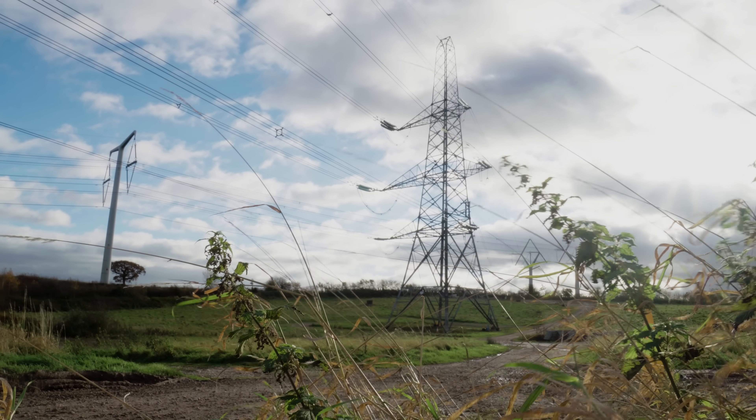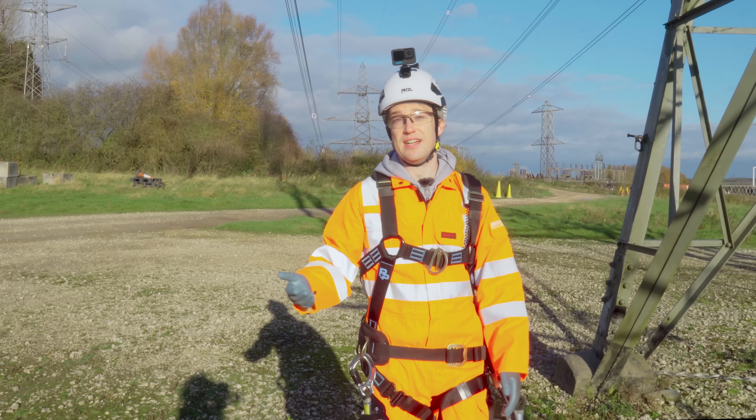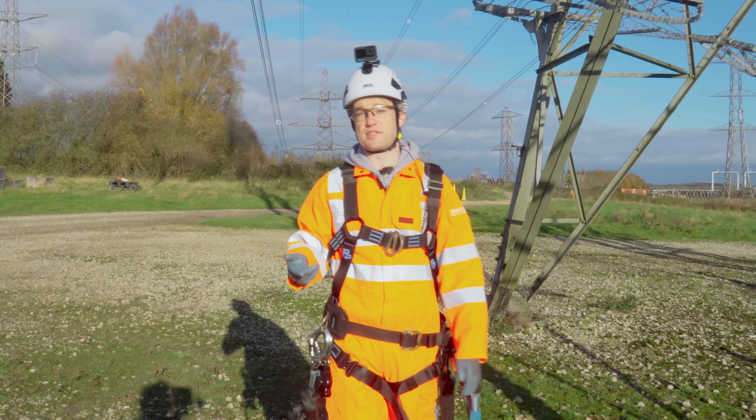Pylons became part of the landscape of Britain, just as they had around the world, despite the objections of many landowners, traditionalists and poets. These exist because overhead lines are a fraction of the price of underground cables, and they're much, much easier and faster to maintain.